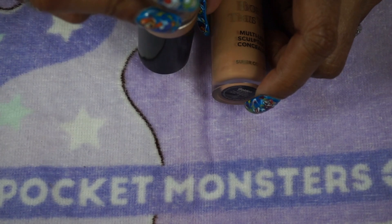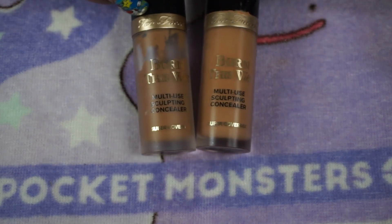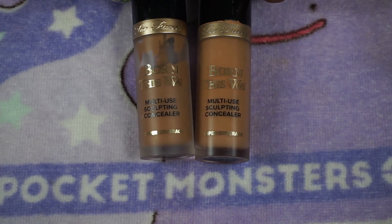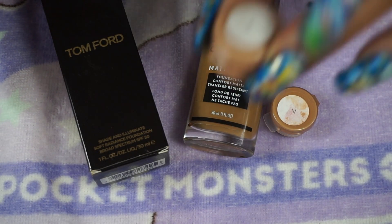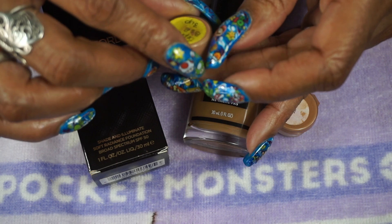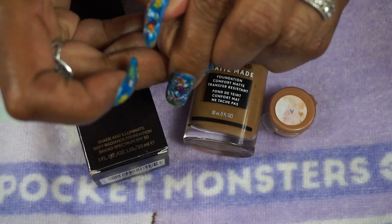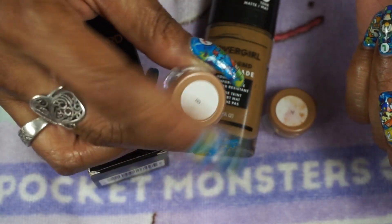For concealers I'm bringing out both of my Born This Way concealers from Too Faced — one in Golden and one in Caramel. Both together will fit me perfectly. There's a lot in here and it will last you forever, so if you don't want to purchase concealer for a long time, get a couple of these. I'm also bringing in a sample of the Sephora Best Skin Ever Concealer in 3W that I got from Sephora.